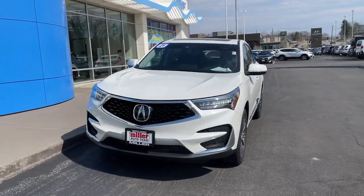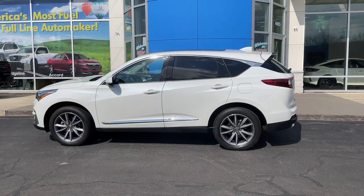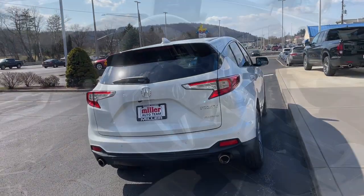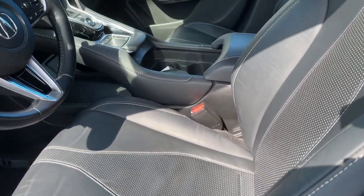Look no further than the 2021 Acura RDX, with less than 50,000 miles on the odometer. This vehicle stands out from the rest — the Acura RDX, a luxury crossover SUV that handles whatever life throws at you in style and comfort.